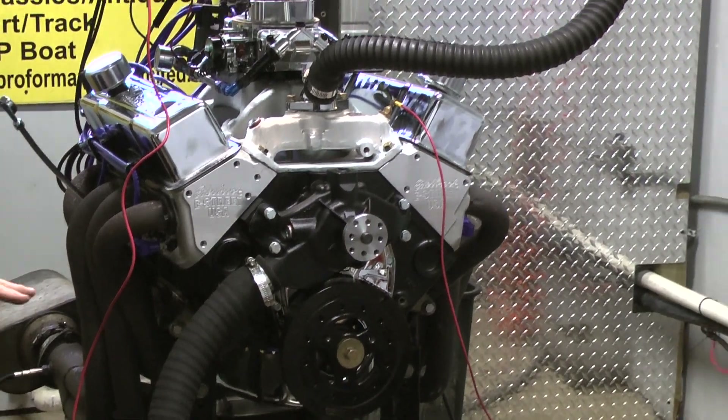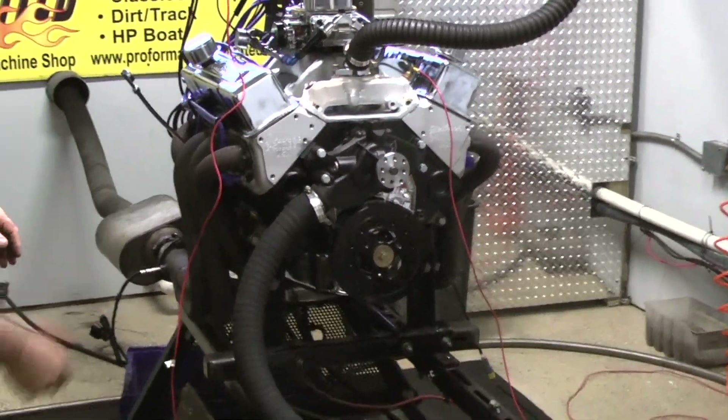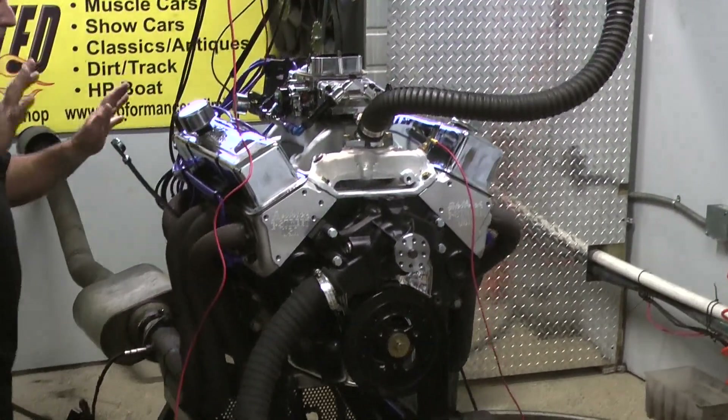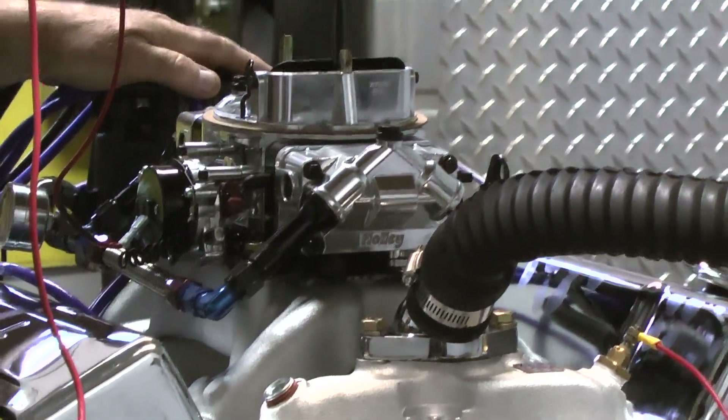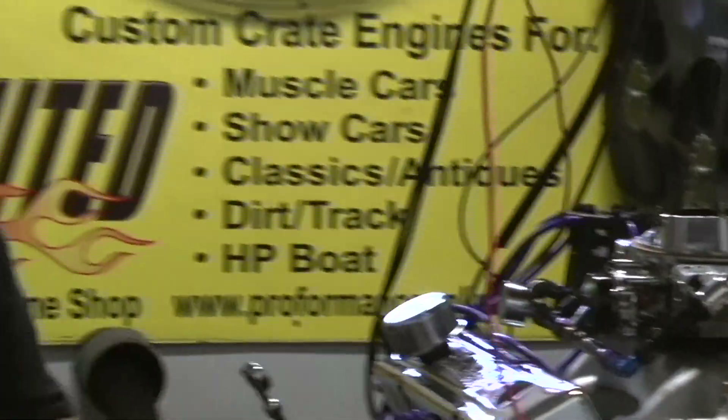Custom painted in black. Got a nice chrome pan, some head-style heads, some nice chrome valve covers. Basic engine setup with the 750 traditional Holley carburetor. A nice black distributor with some blue wires — that makes it about 450 horse.